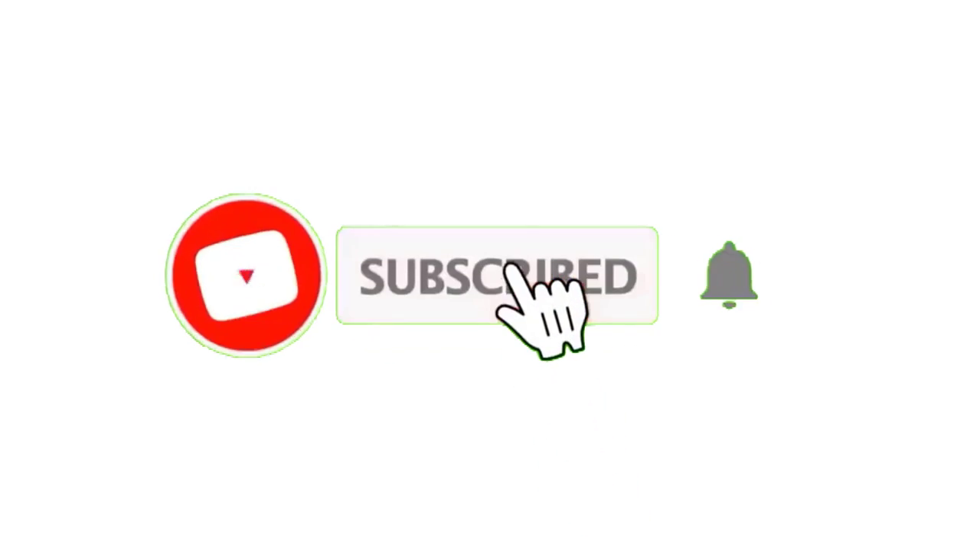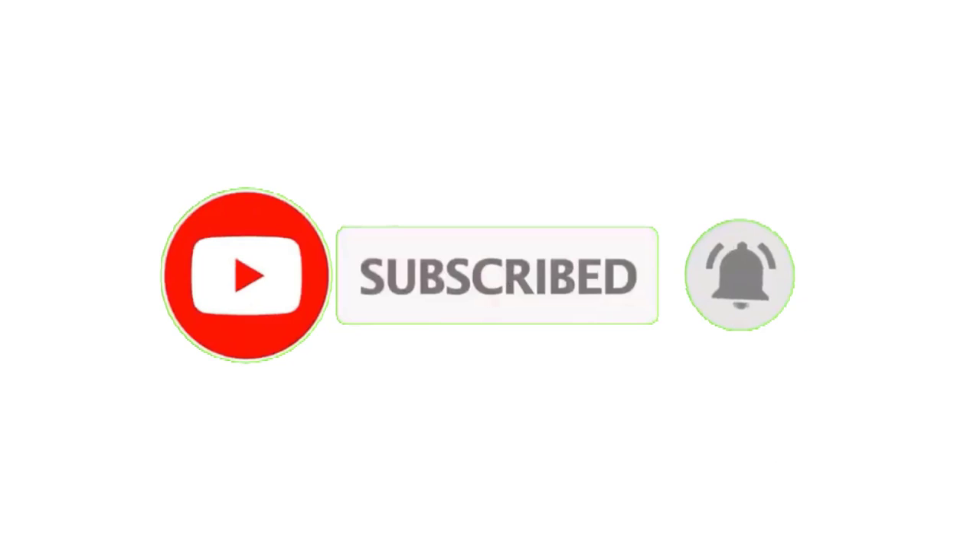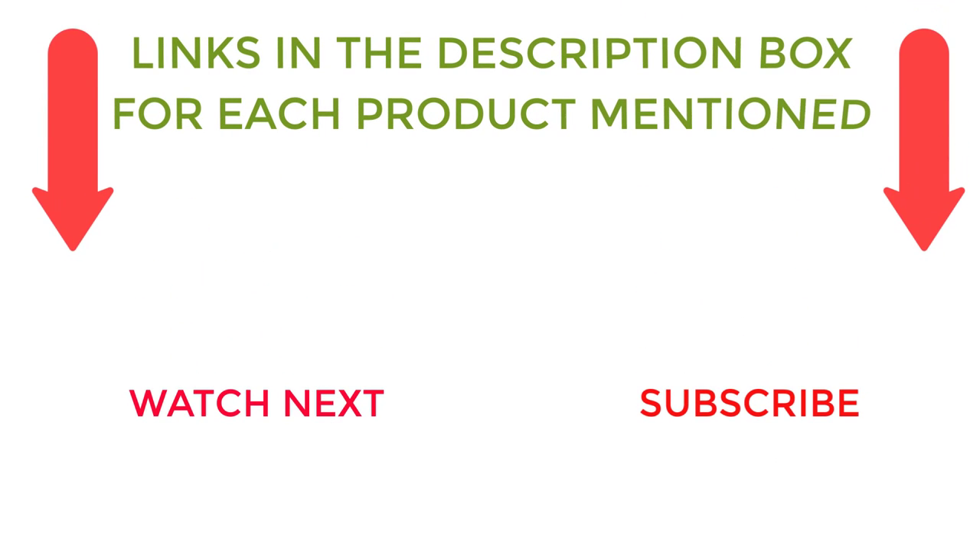That's all from my end. I make helpful videos daily, so please subscribe to my channel. If you need more information or want to know product prices, check out the description. For any questions or problems, please comment below.